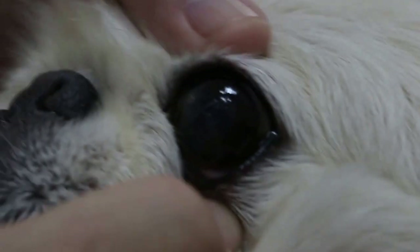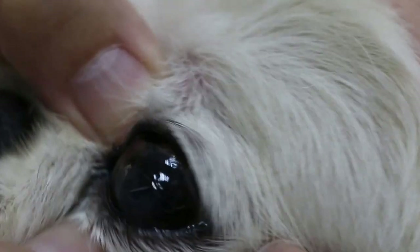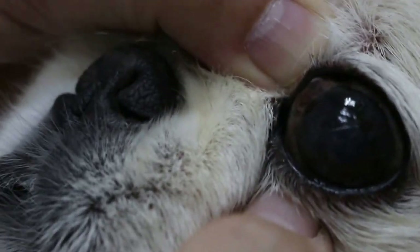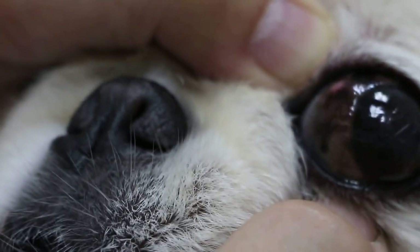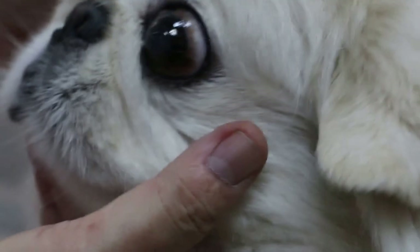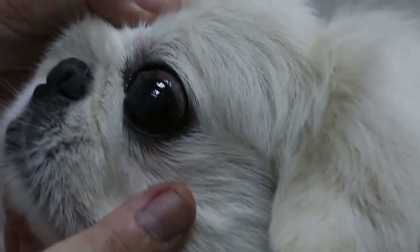Let's see whether there are any more growths or not. It looks okay. Eating well? Yeah. I just check below — is there another one? No. This growth is growing fast and it will spread to the cornea, and it also irritates the dog. Is he rubbing his eyes? No. So that's the surgery advice.